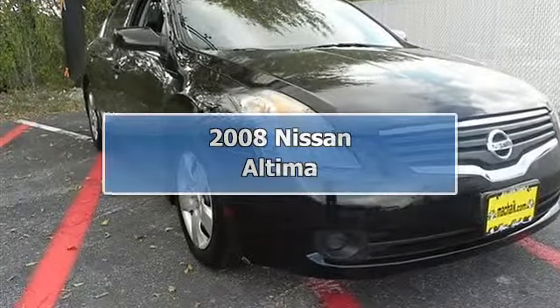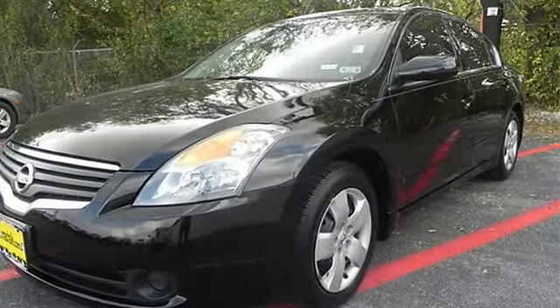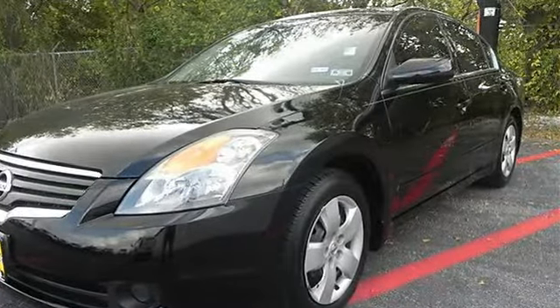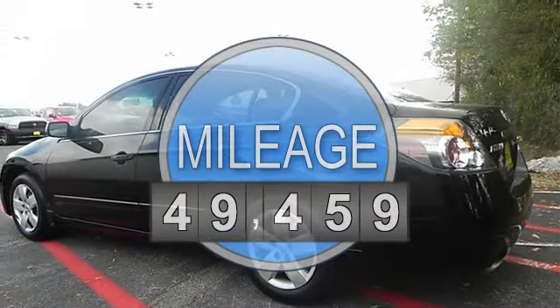2008 Nissan Altima 4-door car. This vehicle features the following equipment: gas I4, 2.5L-152, FWD front wheel drive.